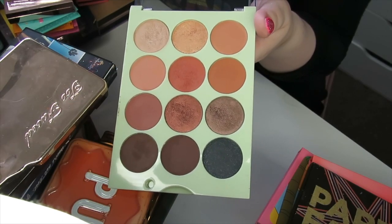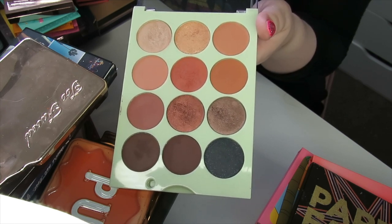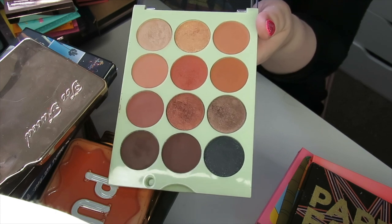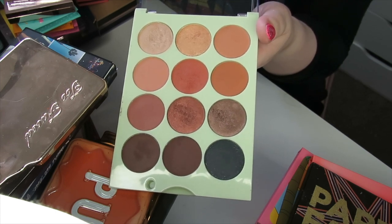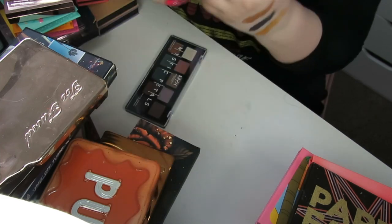Here we have my one and only Pixi palette, in collaboration with It's Studio Time. It's just a neutral palette. I actually liked the formula — I thought it performed really well and the shimmers were quite nice. The mattes are blendable, but I just don't feel inspired by this palette unfortunately, so I'm going to be decluttering this one.